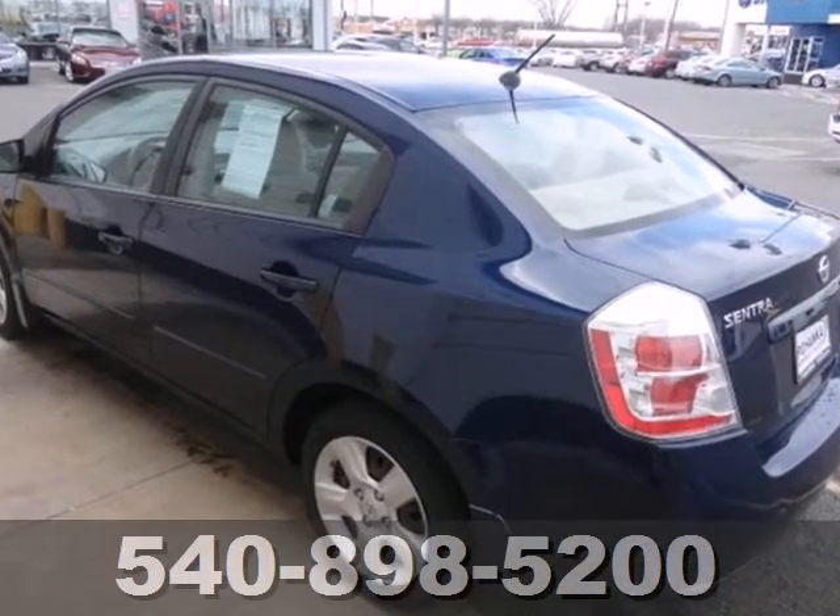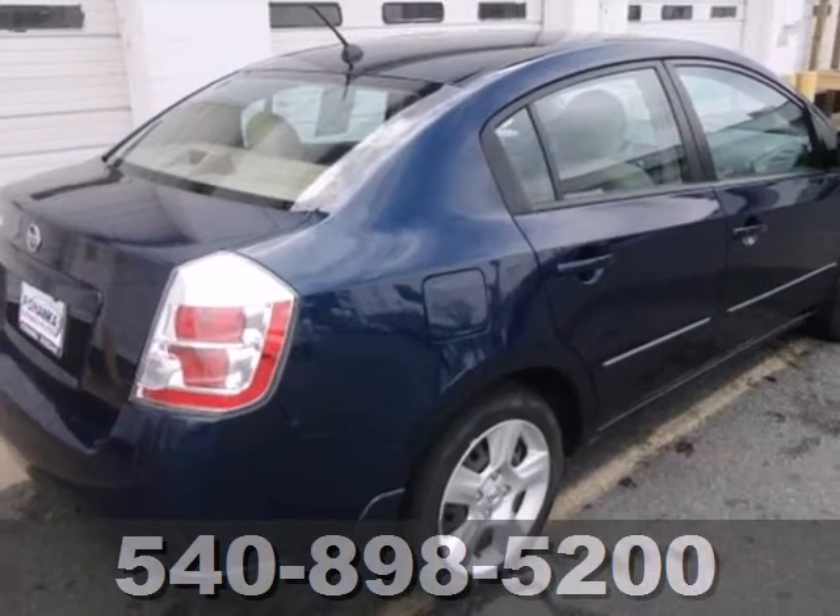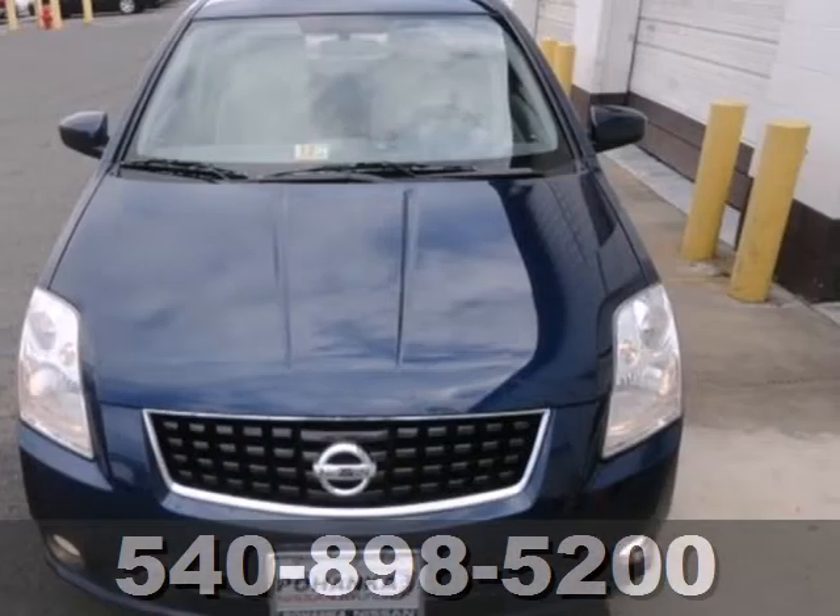Every time you get into this Sentra, you'll know you're driving a safe and dependable car that causes minimal damage to the environment and will provide years of faithful service.